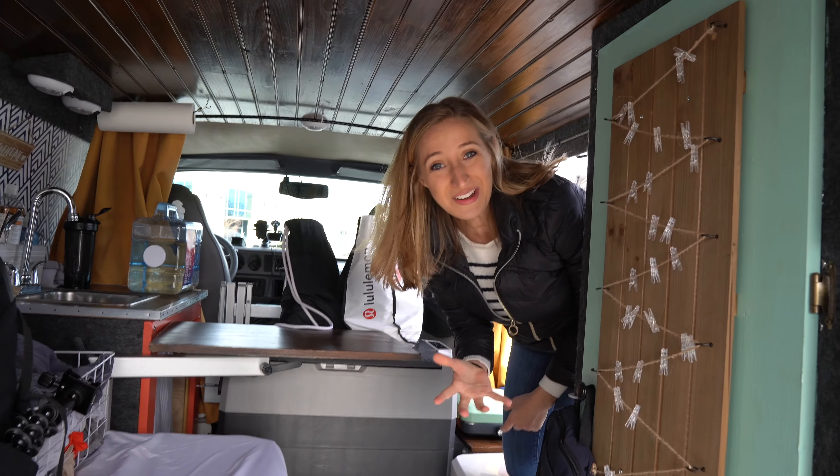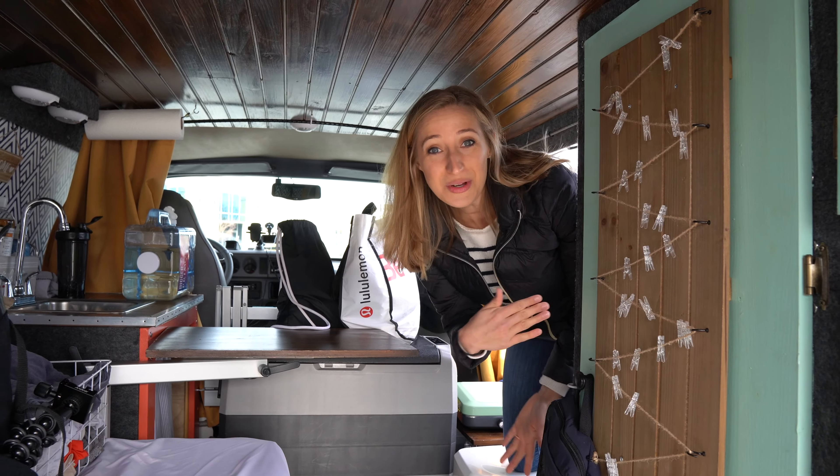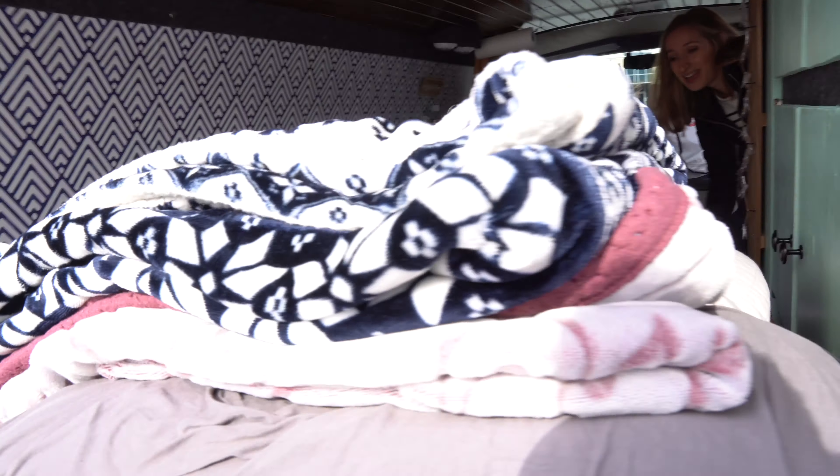When you're ready to go to sleep at night it's super easy to turn your couch into a bed — boom, wasn't that easy! Not that we're going to be using it anytime soon in this weather.